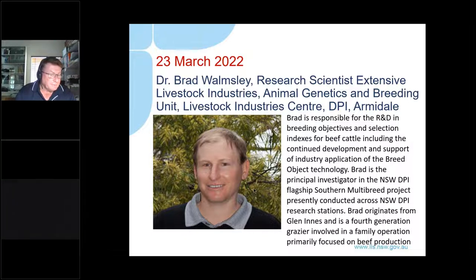The Riverina Local Land Services is proud to host this webinar series. It will hopefully provide answers around selecting bulls — whether for commercial or stud purposes — identifying what genetics best fit your program. I'd like to welcome Brad Ramsley from the Animal Genetics and Breeding Unit at Armidale.